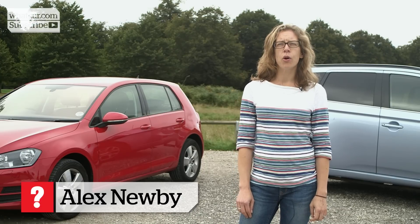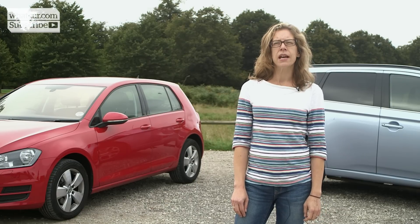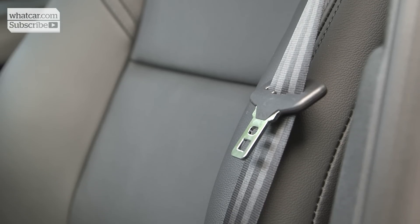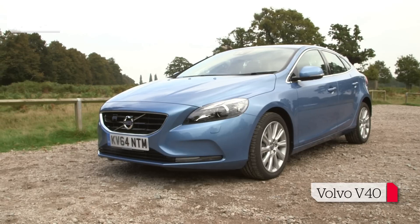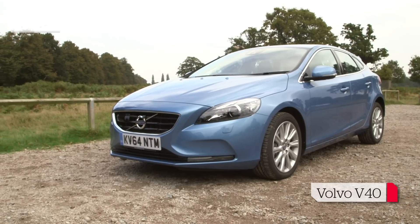There's a new safety technology on the block that experts say could be as significant as the seatbelt for saving lives. And the good news is it's being fitted to more and more new cars. In fact, it's already fitted on some cars you see on the roads today.